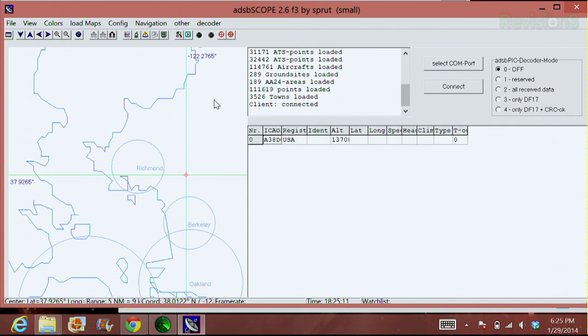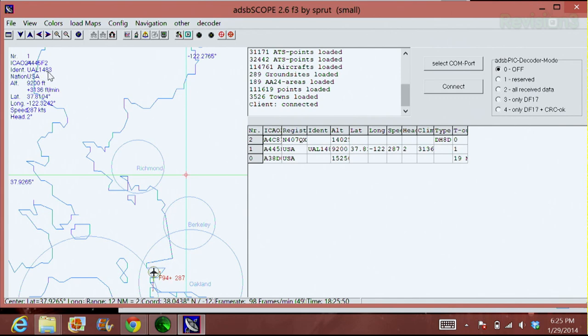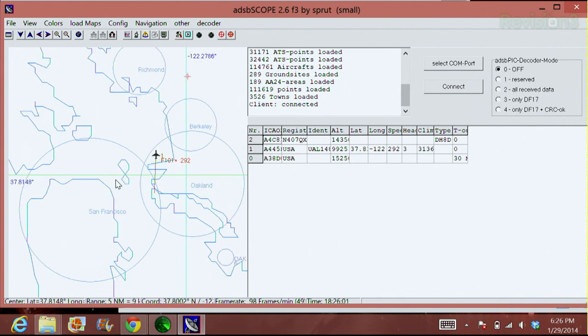Now hopefully we should start seeing some planes after a few minutes. Just got a plane! So we just got some planes — this took about 30 seconds to load up. I can click on it. We have UAL 1483 — United Airlines 1483, Nation USA. It's at 9400 feet, 3136 feet per minute. That's fast — it must have just taken off from Oakland.